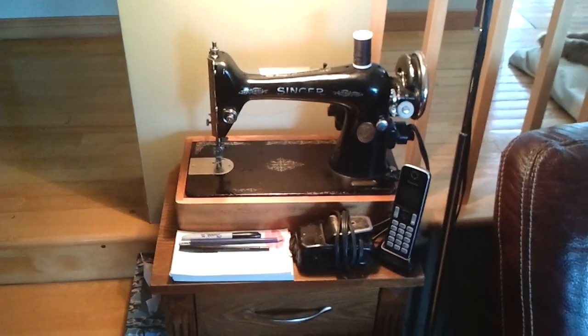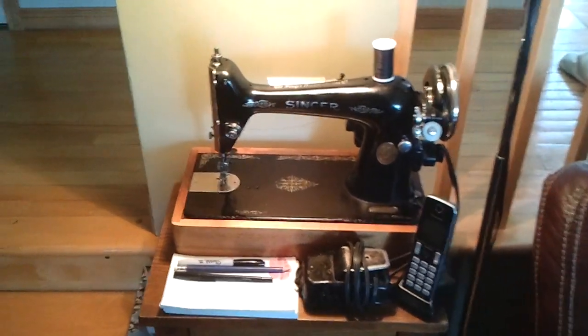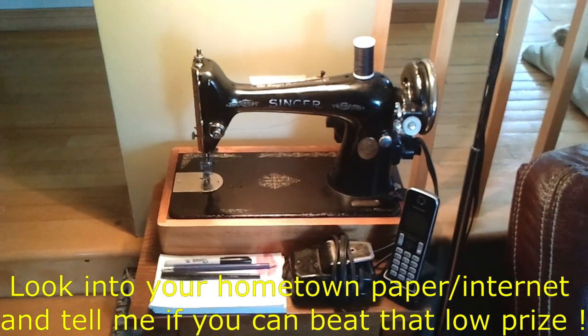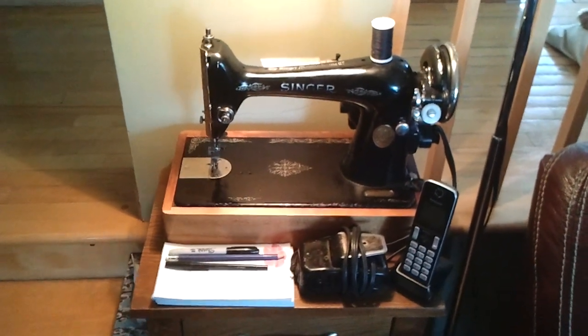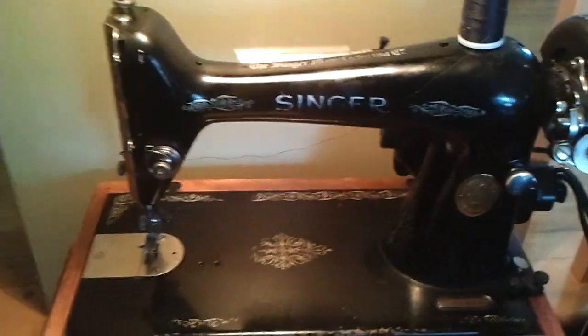Good morning, gentlemen. I picked up this sewing machine for 25 Canadian dollars. The sewing machine is built in 1930. It's made by Singer.